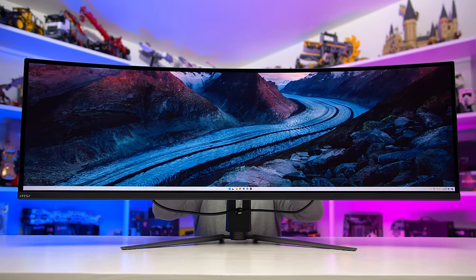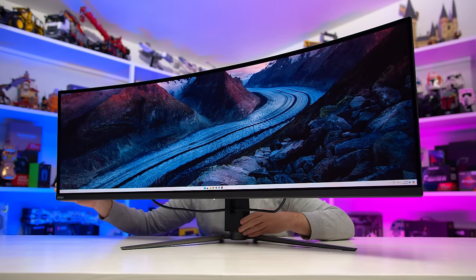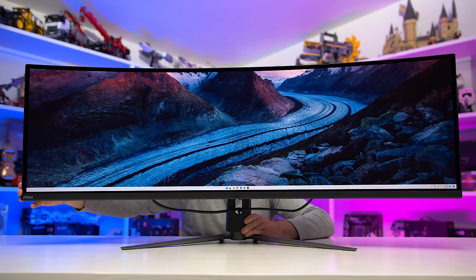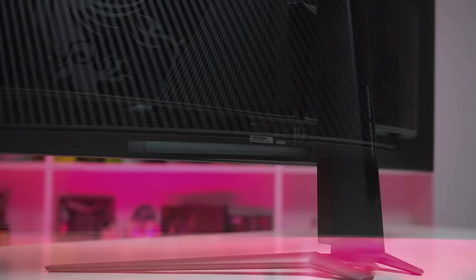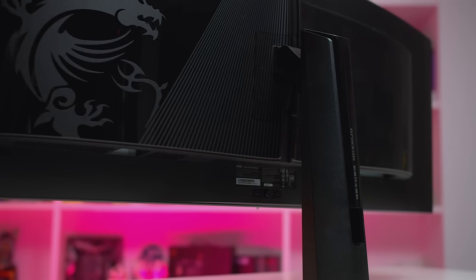The stand supports height, tilt, and swivel adjustment, though like other 49-inch monitors, the maximum height on offer is pretty short. Due to the size of the screen, it's also not the most sturdy construction, so expect a bit of wobble if you accidentally bump the monitor. For port selection, we get one DisplayPort 1.4, two HDMI 2.1 48Gbps ports, and a USB-C port supporting DP Alt Mode and 90W of power delivery. There's also a two-port USB 2.0 hub and a headphone jack. Like a lot of recent MSI monitors, KVM functionality is included, and while you can utilize the full 144Hz refresh rate over both DisplayPort and HDMI, DSC is used for DisplayPort.